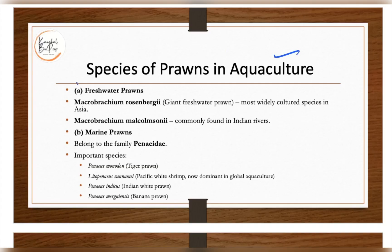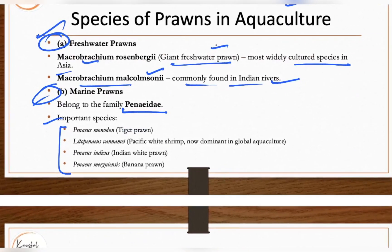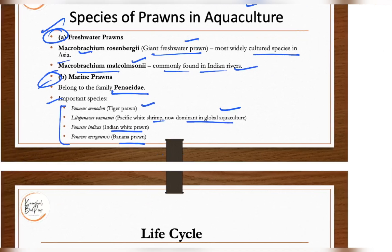In aquaculture, there are freshwater prawns and marine prawns. The giant freshwater prawn is the most widely cultured species in Asia. Another species, Macrobrachium malcolmsonii, is commonly found in Indian rivers. Marine prawns belong to the family Penaeidae, and important species include the tiger prawn, Pacific white shrimp — now dominant in global aquaculture — Indian white prawn, and banana prawn.